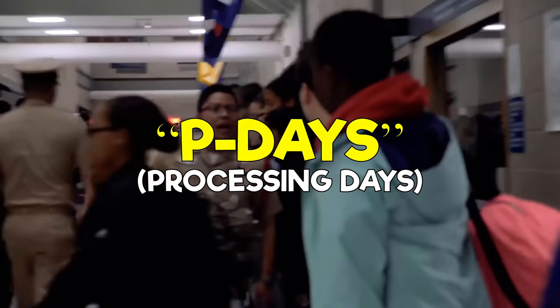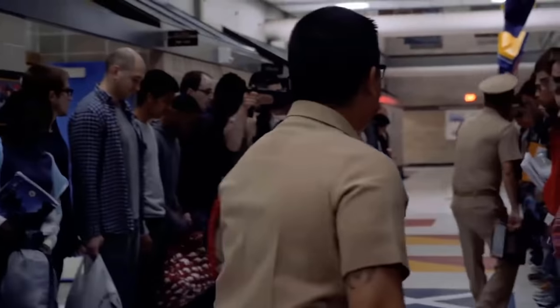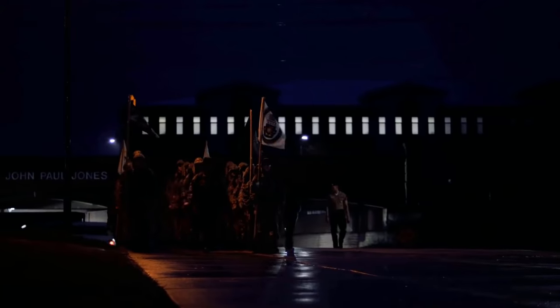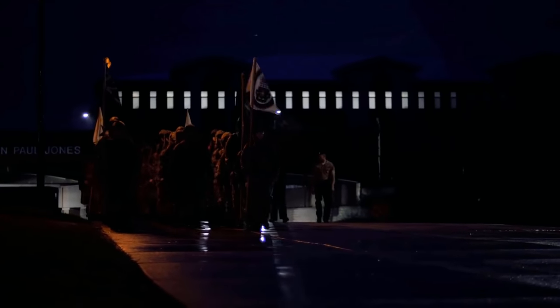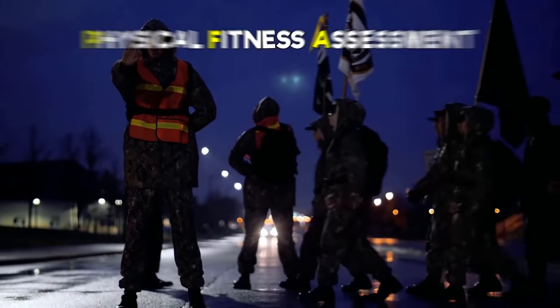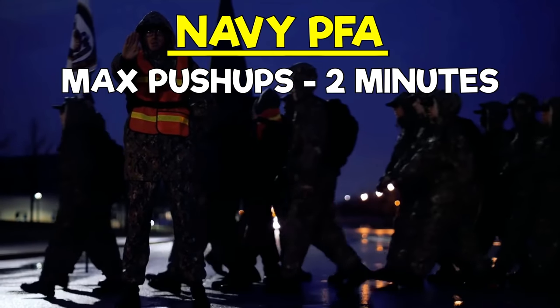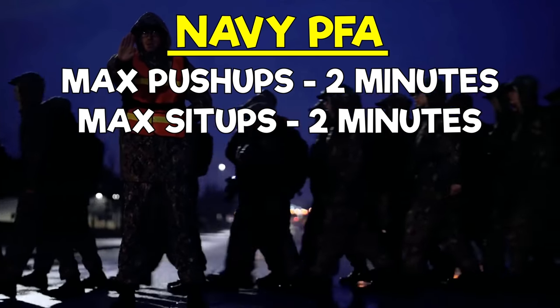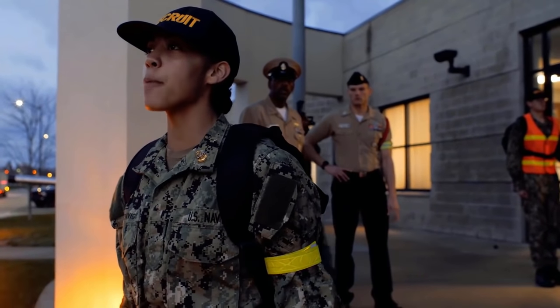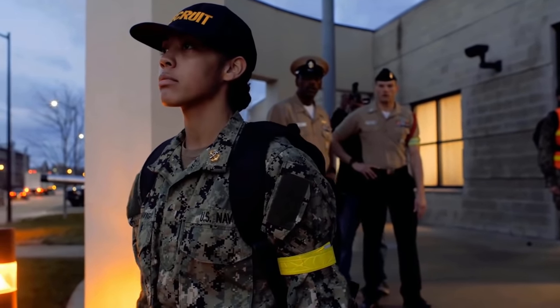This first week is where all of the fun admin stuff happens. You'll get your immunizations, get medically screened, get your haircut, gear issue, and a lot of waiting around. After an introduction to watch standing and all your basics to begin boot camp, you'll have to take your baseline PFA, which stands for Physical Fitness Assessment. The Navy PFA is max push-ups in 2 minutes, max sit-ups in 2 minutes, and a mile and a half run. You'll have to pass one of these in order to complete boot camp, and you'll have plenty of opportunities to do so.